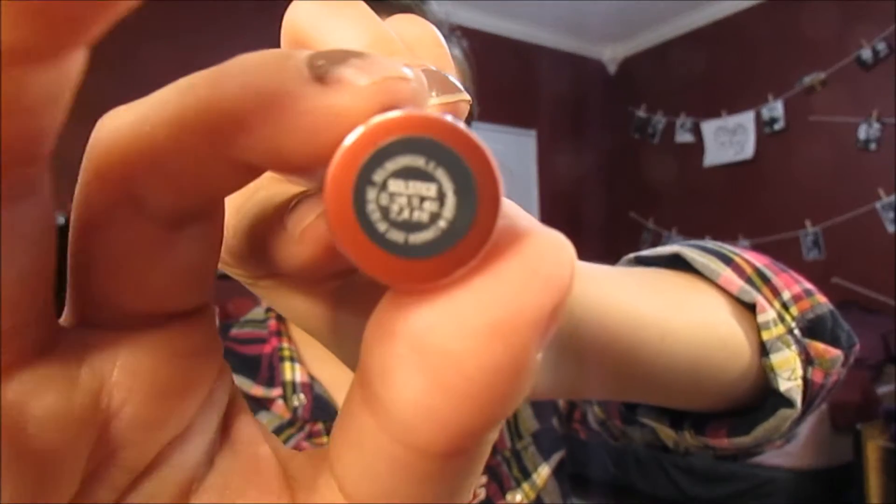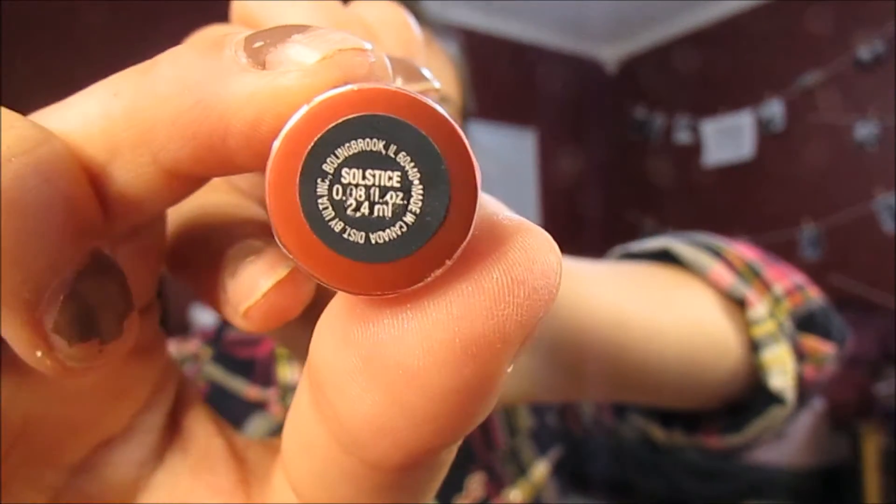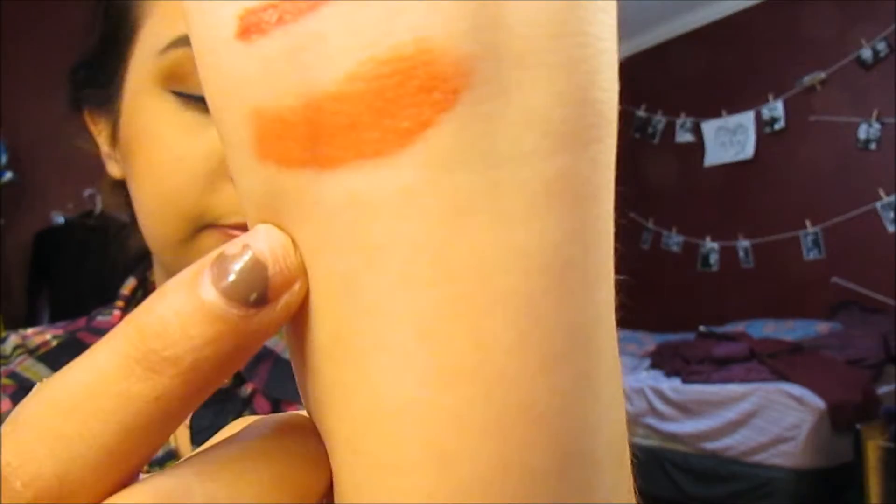I got another soft matte lip cream in the color Solstice. These are so difficult to open. I don't really like this one at all. It's kind of a glossy — it's not even matte — but it'll do if I just needed to throw it on.